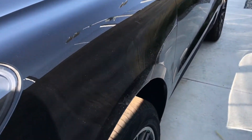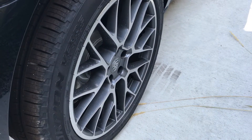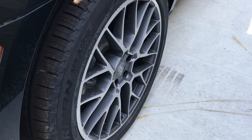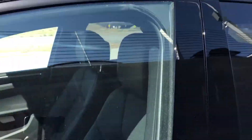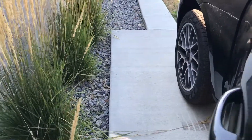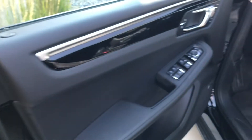This particular vehicle has the 20 inch RS Spider design wheel, which is a very popular wheel option. Nicely equipped with the gloss black roof rails and Porsche Entry Drive, which allows you to unlock, lock, and start the vehicle without using the physical key.